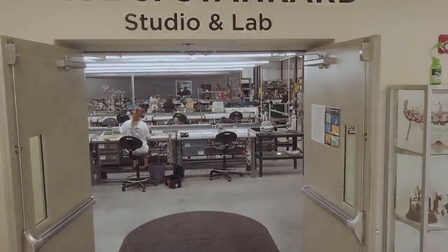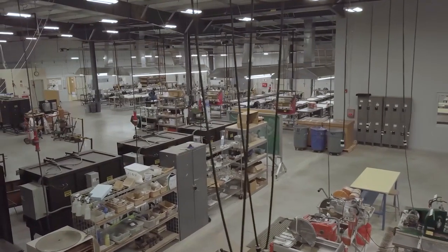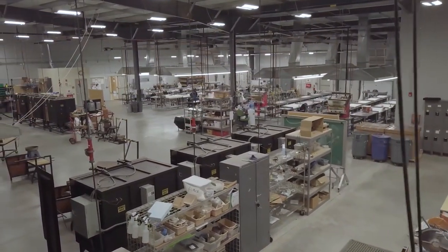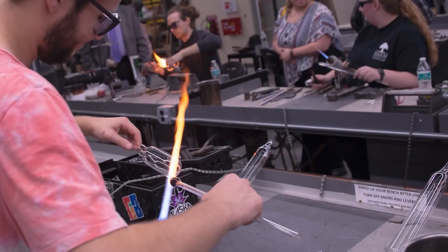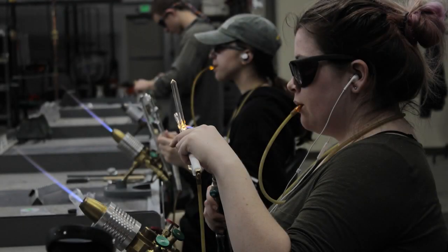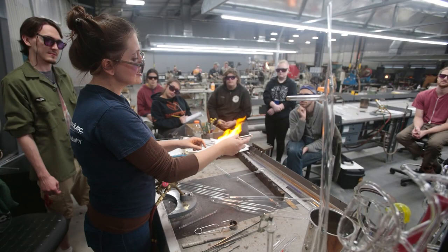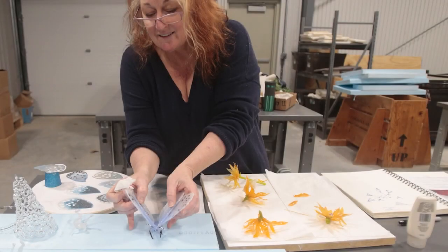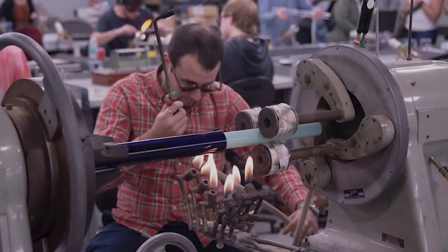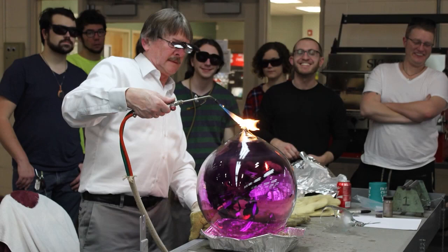Now we enter the Paul J. Stankard Studio and Lab. This incredible 15,000 square foot space houses four glass studio areas, as well as a fabrication studio and a shared studio space for students. SCC has a strong focus on flameworking with its long-standing scientific glass technology program, which dates to 1959. In fact, SCC is home to the only degree program in the United States solely focused on the development of this unique skill, attracting students from throughout the United States and from around the world. The glass art program also has a strong focus on flameworking, as well as all other areas of working with the material creatively, setting it apart from all other glass programs in the United States.